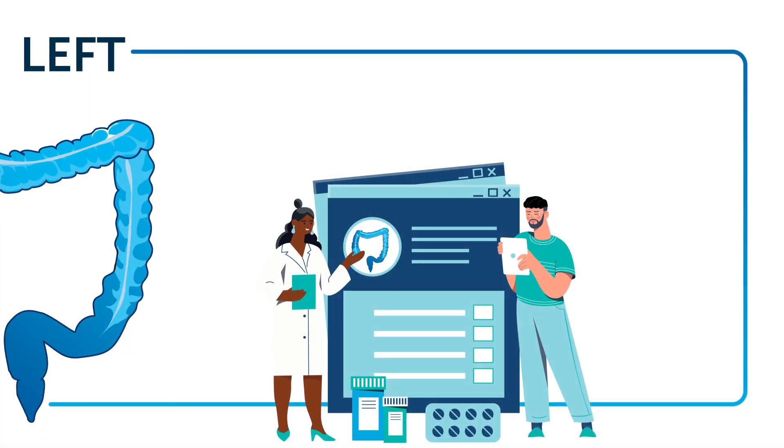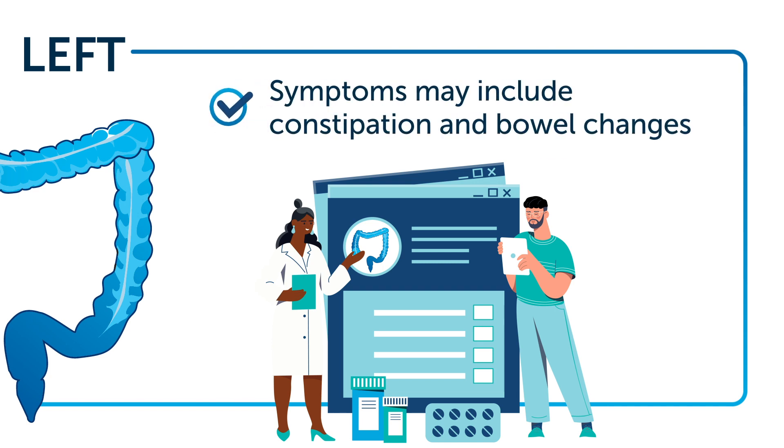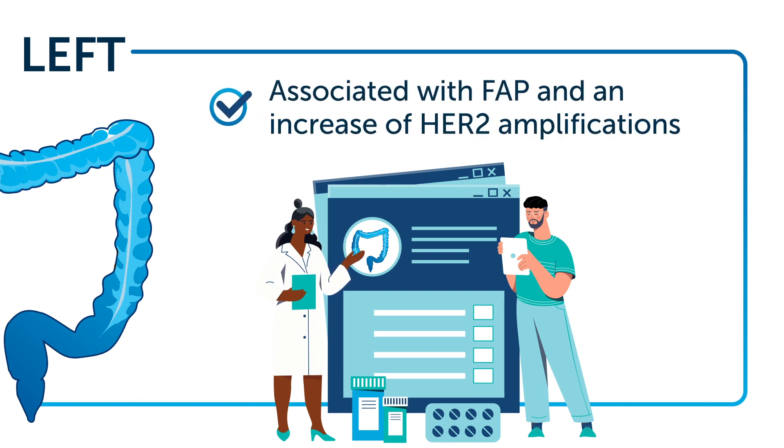Left-sided colorectal cancer is often seen in men and those under 65. Symptoms may include constipation and bowel changes, and it's associated with FAP and an increase of HER2 amplifications.